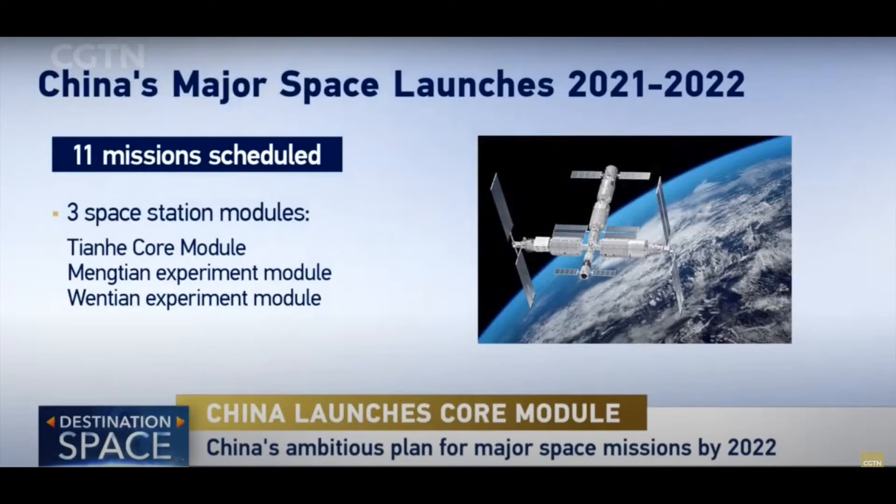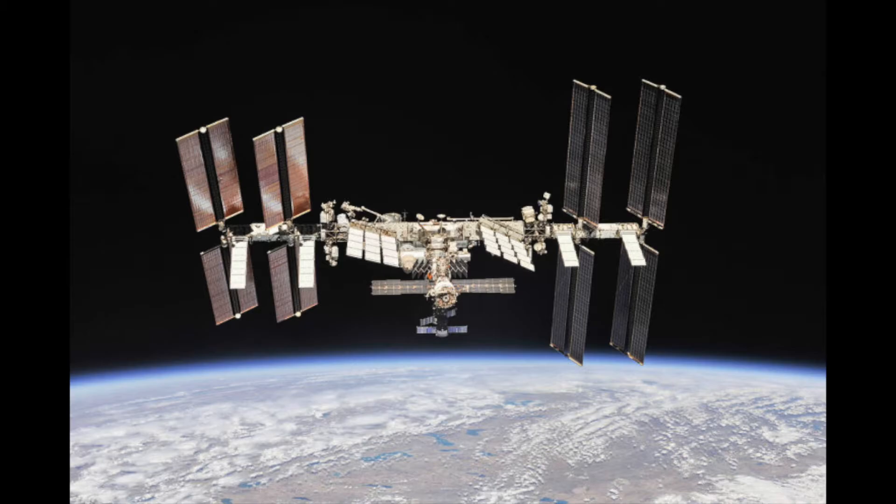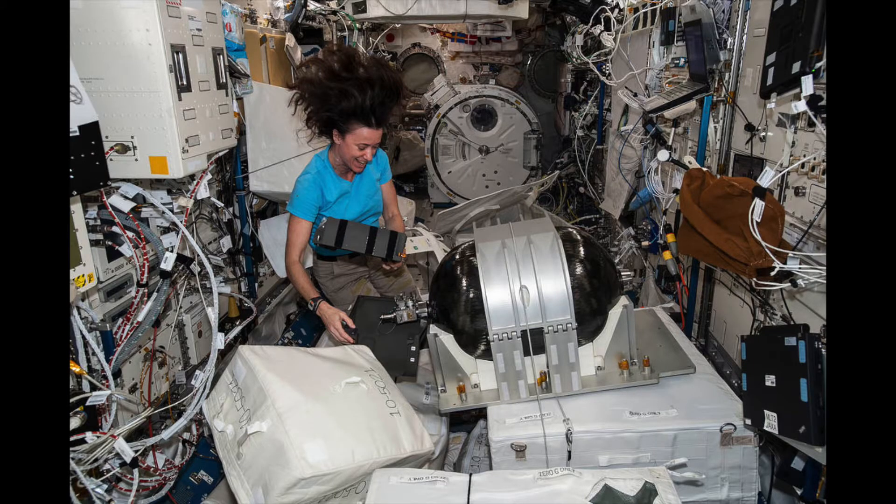China has announced that there will be a total of 11 missions needed to complete China's Tiangong space station. Three missions have been launched so far, and the remaining missions are scheduled for late 2021 or 2022. As a comparison, it took more than 30 missions spread over 10 years to build the International Space Station, which is only planned to be operational through 2024.